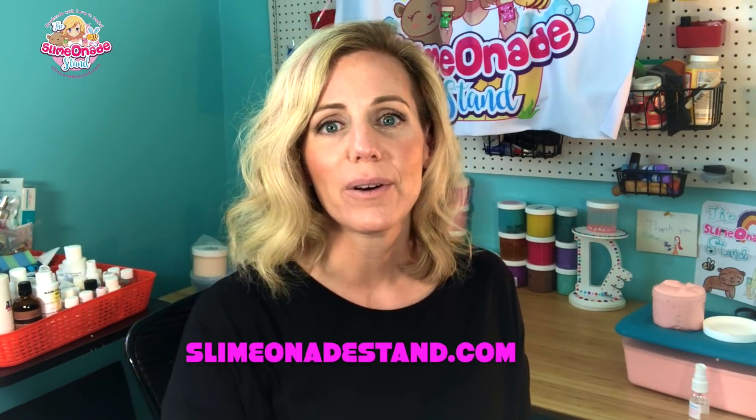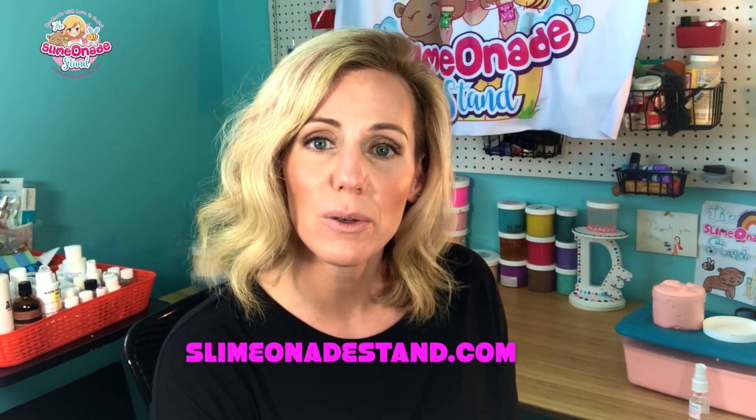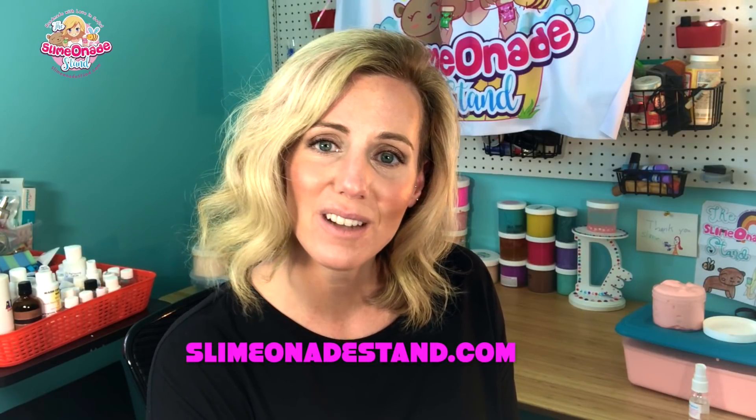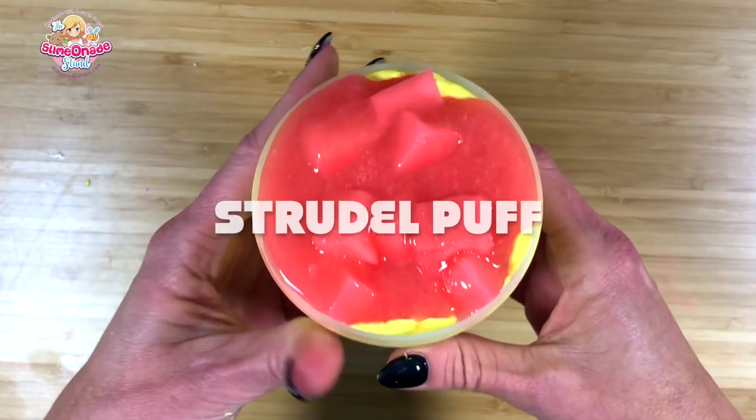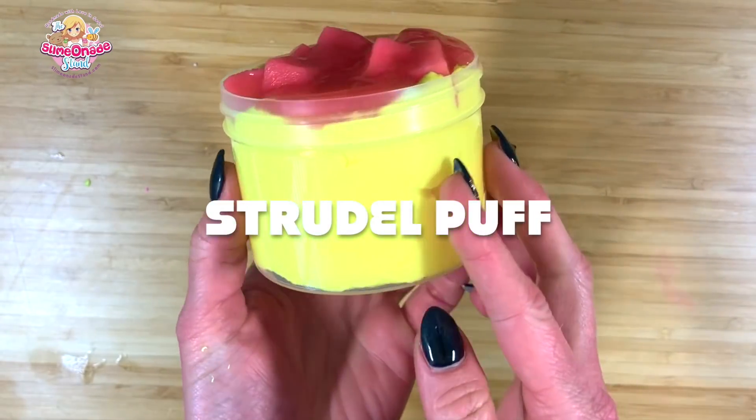I'm going to leave you with that — let's get into my restock video. The shop goes live tomorrow at noon PST and every Sunday at noon PST, so check out my website, the link is down below. Make sure you subscribe to this channel so that you get updates every time I add new stock to the shop. I will post it here on YouTube as well, so I hope you enjoy my restock video — happy slimming guys!